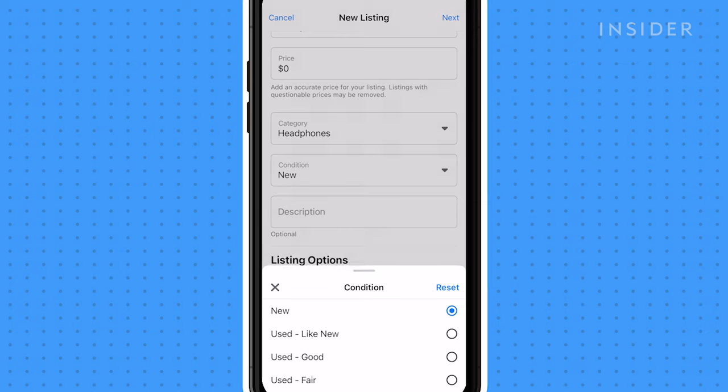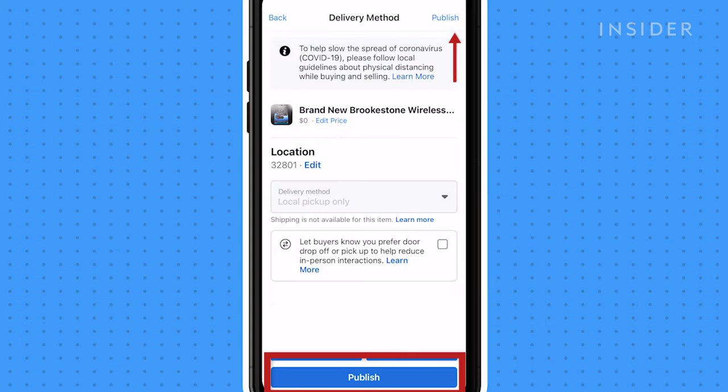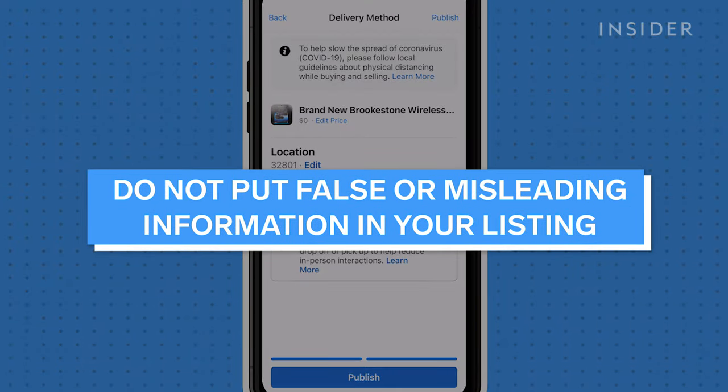Once all the required fields have been filled out, click next. Click publish to post your marketplace listing. Be sure not to put any false or misleading information, or Facebook can remove your listing.